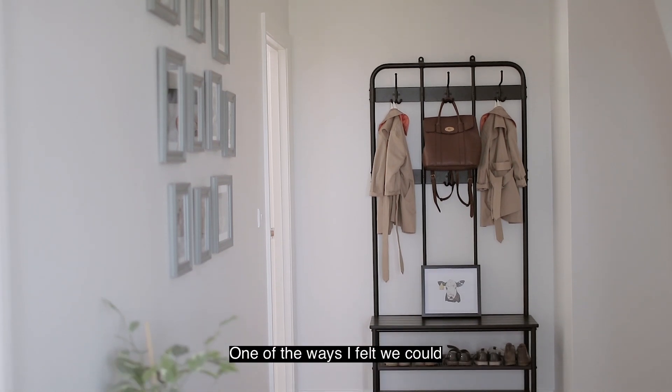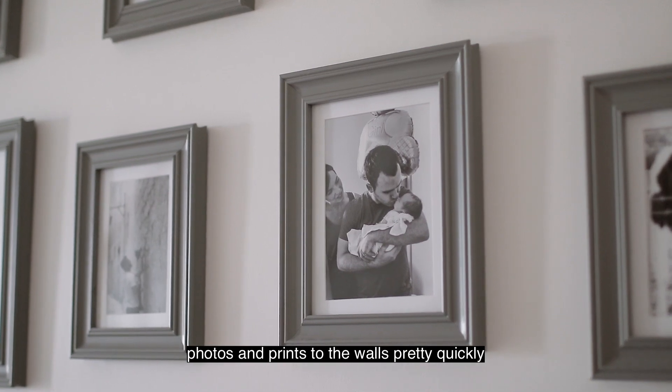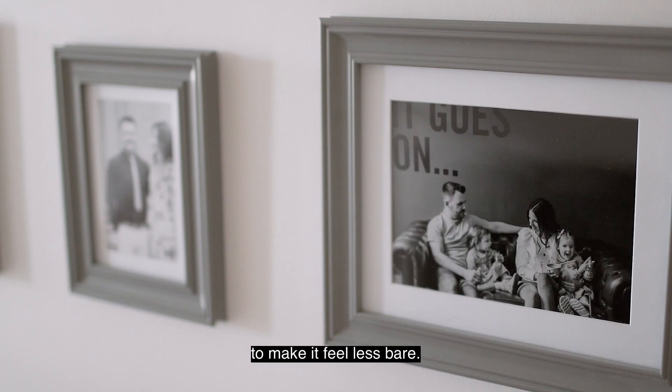One of the ways that I felt we could achieve this was by adding photos and prints to the wall pretty quickly to make it feel less bare.